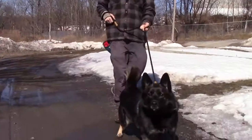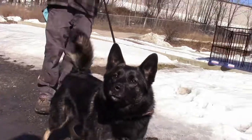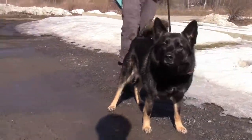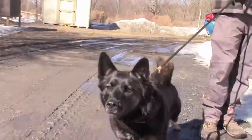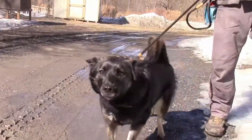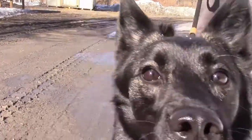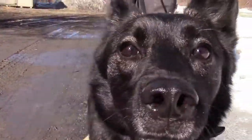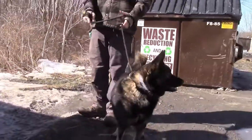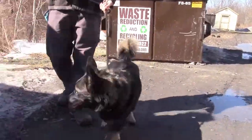On to the dogs. This is Daisy. Daisy is an adult female Norwegian Elkhound — really interesting looking dog. She's really cool, really neat. She could be a little standoffish at first, but she is a great dog. Anyone who puts the time into working with her will be very happy with her. This is Daisy.